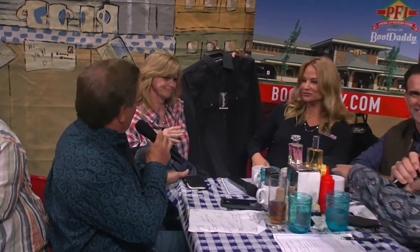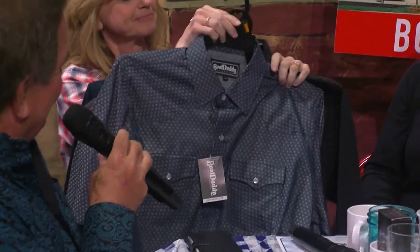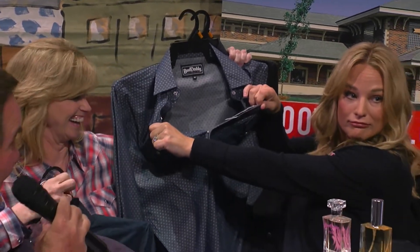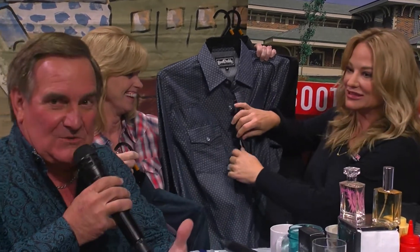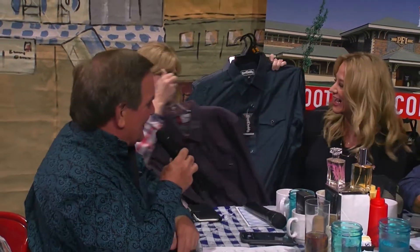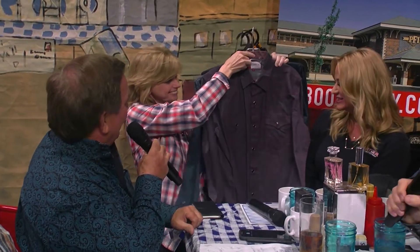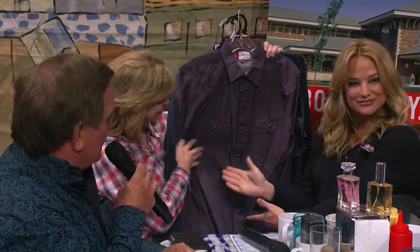Of course, now we have to get the girls involved because we do have a bunch of Boot Daddy shirts. Come on, Michelle. We've got to help model them. So this is four of eight new styles of our Boot Daddy Collection shirts that just came in in time for holiday season. They all have pearl snaps. Ann stole the show — easy access, girls! And she's even blushing a little bit. So we've got four great prints right there and plenty more at bootdaddy.com. They love the shirts, and they're selling really well.